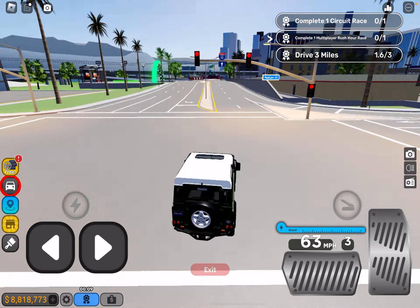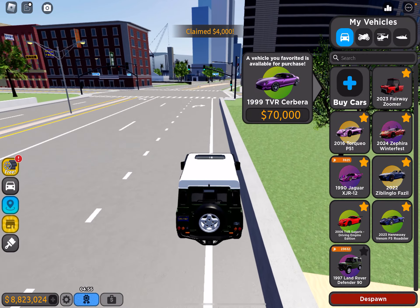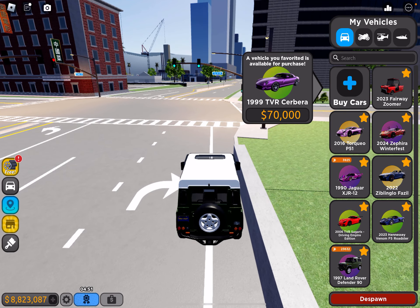I'm kind of sad that I lost some money. Not bad overall. I'm at $23,000.